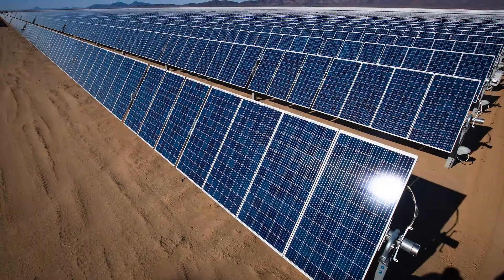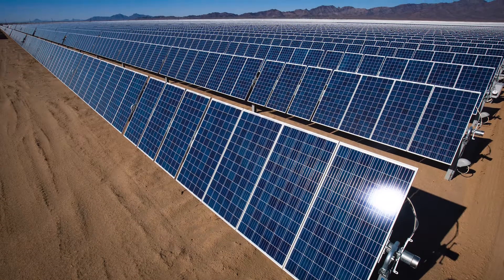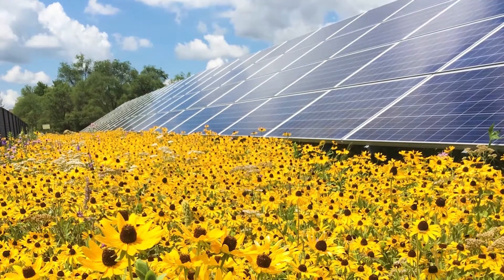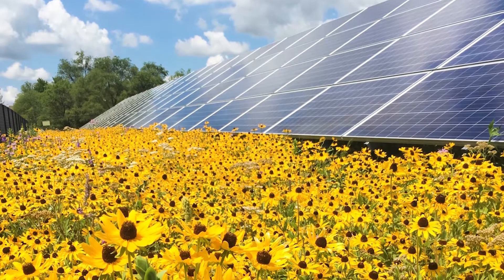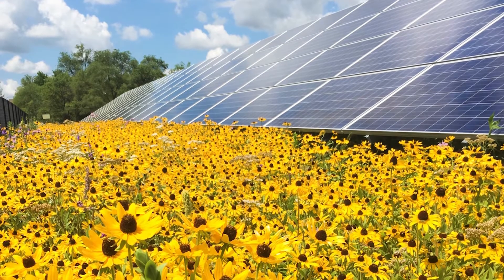For communities that are hesitant to support solar, photos of ground-mounted solar farms in the barren desert can leave the impression that solar causes damage to land. But public opinion can improve when communities instead see images of solar farms framed by native flowers and short-growing meadow grasses.